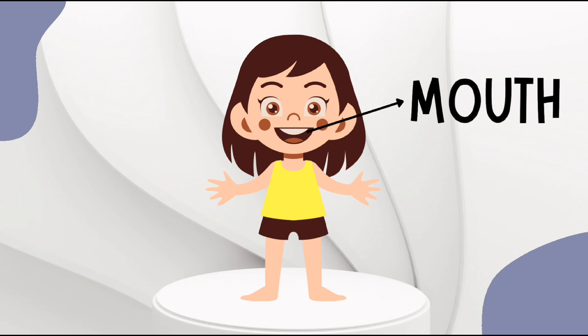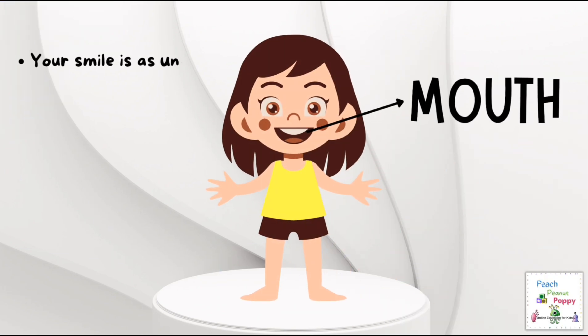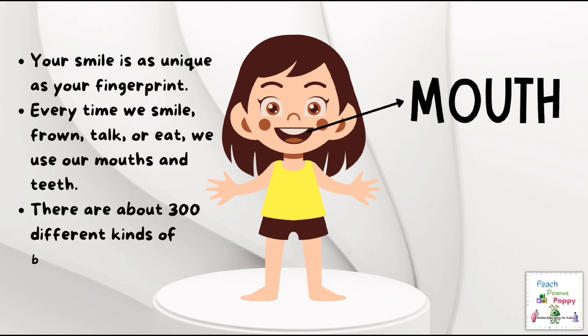Next is the mouth. Did you know that your smile is as unique as your fingerprint? Every time we smile, frown, talk, or eat, we use our mouths and teeth. There are about 300 different kinds of bacteria in your mouth.